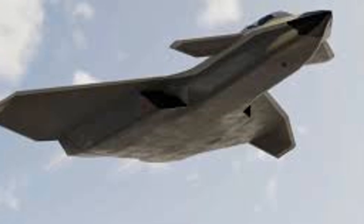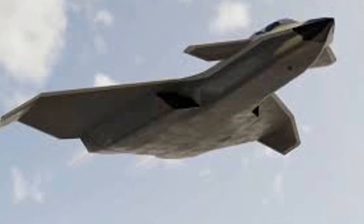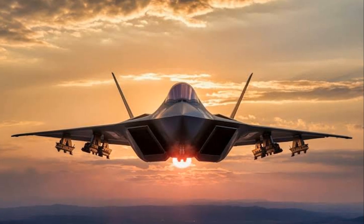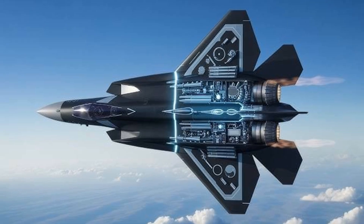One of the core philosophies behind the F-47's development is a built-to-adapt approach. This means that the aircraft will be modular and flexible, with an architecture that allows for upgrades and modifications over its lifecycle, helping it keep pace with emerging threats and technologies.